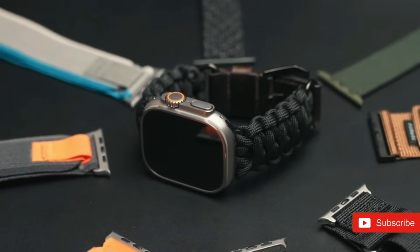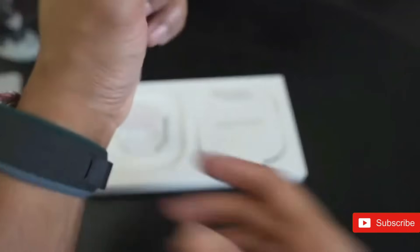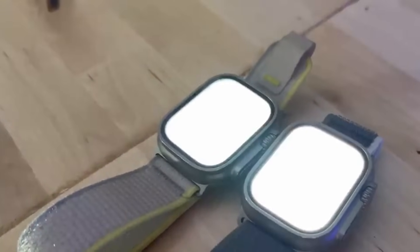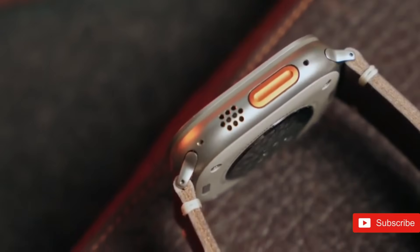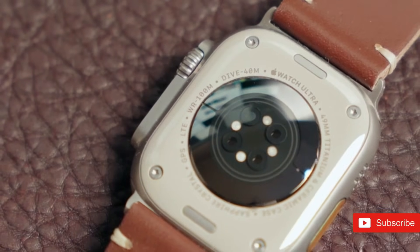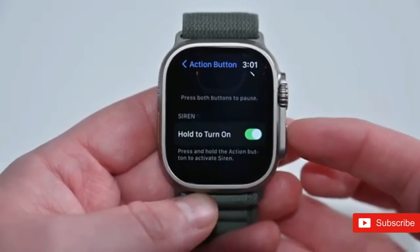Its sturdy construction elements are meant to guarantee the watch is resistant to severe situations, making it a dependable companion for explorers. The Apple Watch Ultra 3 is also rumored to feature LTPO 3 screen technology, a major improvement that may enhance the viewing experience with faster refresh rates and a more responsive always-on display, guaranteeing better usability and smoother interactions.